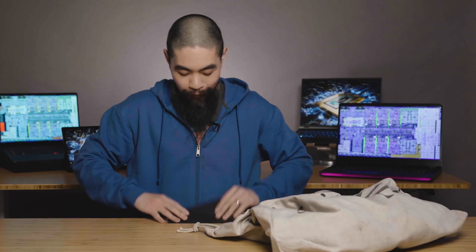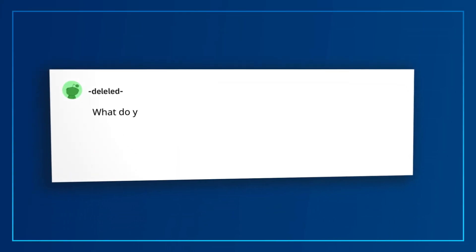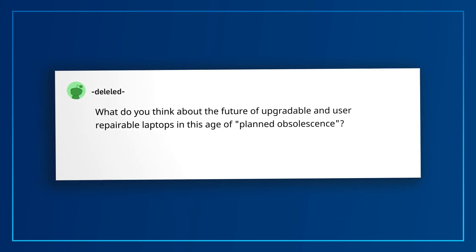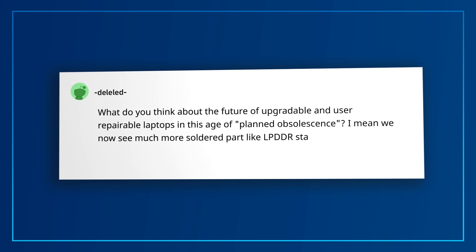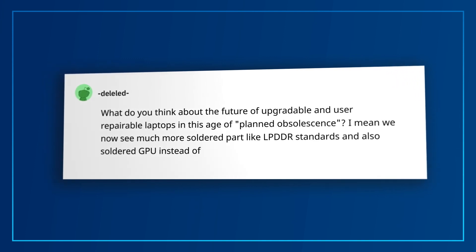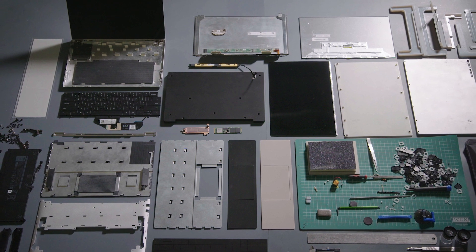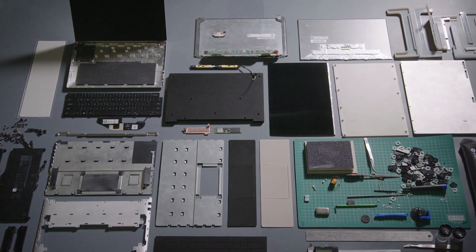Our last question: Reddit user DLedit asks about the future of upgradable and user-repairable laptops in this age of planned obsolescence, noting more soldered parts like LPDDR standards and soldered GPUs instead of MXM. It's great that the industry as a whole is moving towards a more friendly, upgradable, and user-repairable age. Moving the whole industry in this direction will take time and collaboration, but we're taking the first steps toward that end goal. For example, there is an ongoing collaboration with Dell under Project Luna that explores laptop design ideas to make components more accessible, replaceable, and reusable.